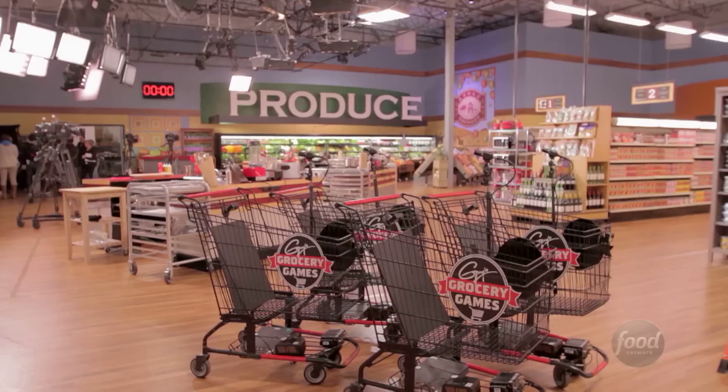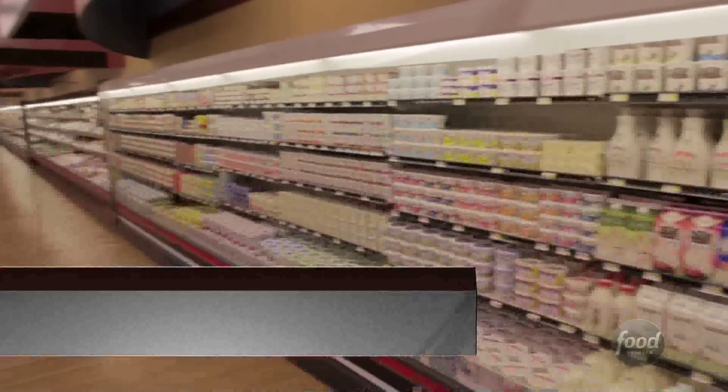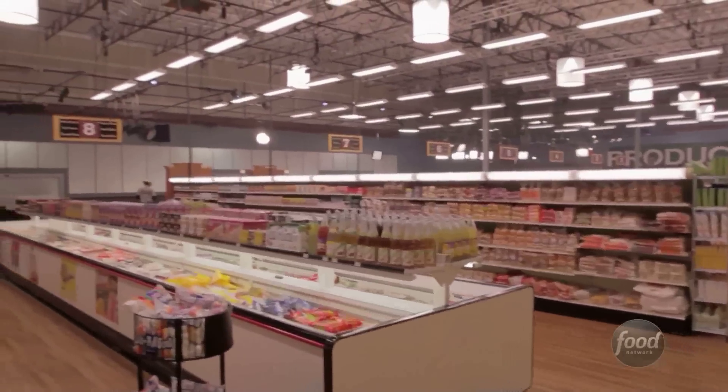Where you are right now is a gigantic warehouse — it's never been a grocery store before, but now it is home to Flavortown Market. This is literally the greatest grocery store supermarket you'll ever find in your life. We have over 20,000 items that comprise this market — every single item you could want as a chef will most likely be here.